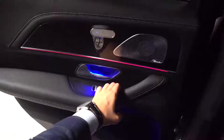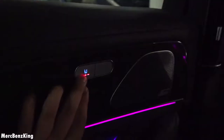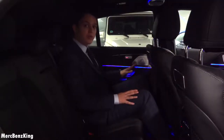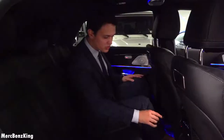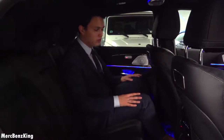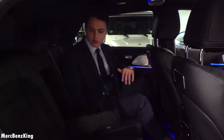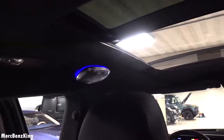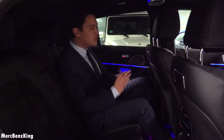Easy entrance to the rear seats. Soft closing doors of course. You also have your heated option on the door side, ambient lighting with carbon fiber details, and the thermotronic air vent control system for rear passengers as well. There are additional cup holders and you can also access the trunk by flipping this part forward. Gorgeous Burmester surround sound stereos back here too.